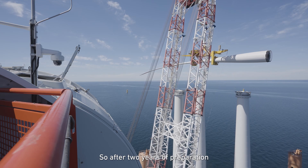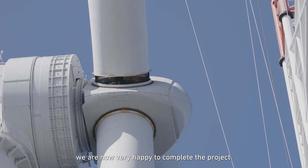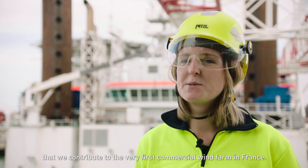After two years of preparation and five months of installation, we are now very happy to complete the project. We as Jan & Nul are very proud that we contributed to the very first commercial wind farm in France.